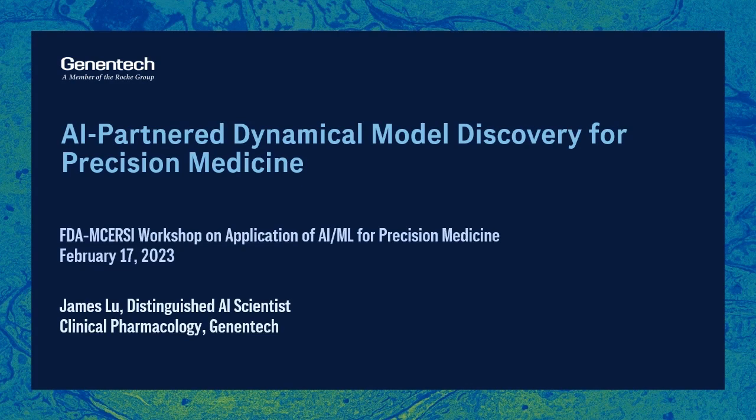Hello, my name is James Liu. In this presentation, I wish to leave you with the message that predictive dynamical models are the key to enable precision medicine, and discovering such models from modern data calls for AI.